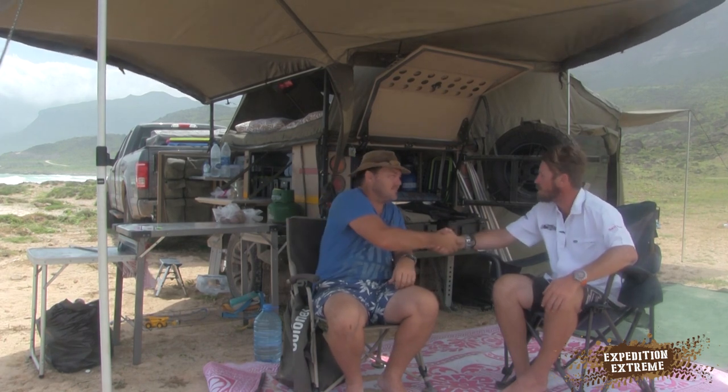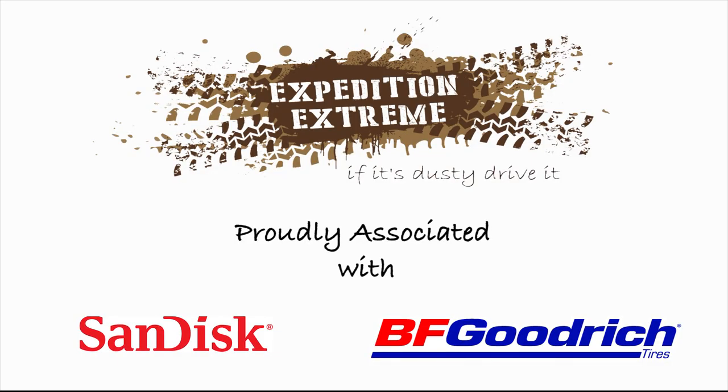Brad, once again it's been an awesome trip. Thanks Sean. Great fun — love the trailer. Can't wait to have more of these trips with this beast. It's an absolute pleasure to go out — and he's got more space so I can use his stuff instead of carrying it all in my truck. It's been great.